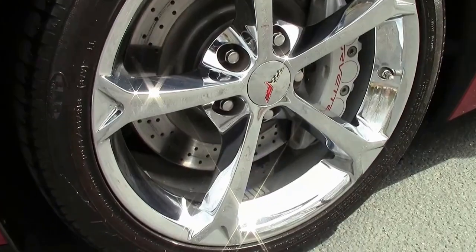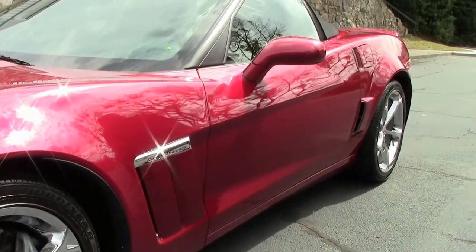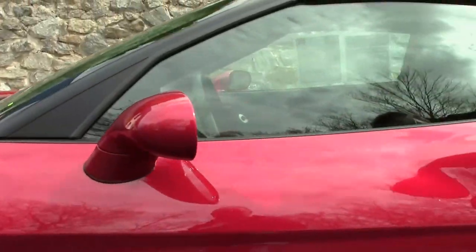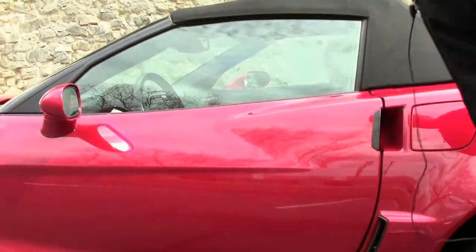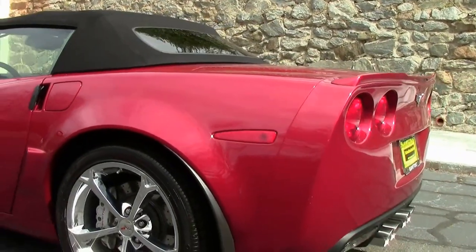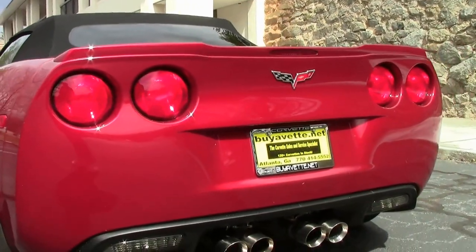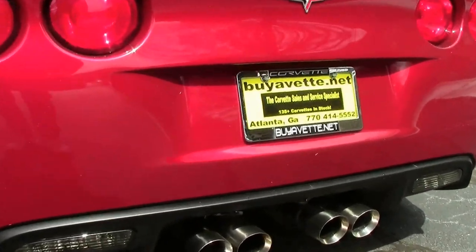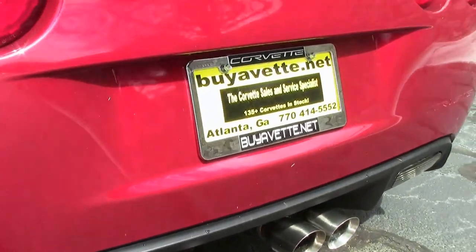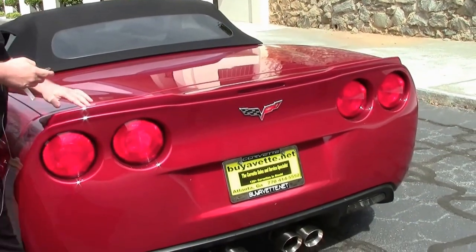Crystal red is a beautiful, regal color and it really shines on this car. I don't notice any paint issues with the car — all in very good shape. It has nice chrome wheels, wearing the Goodyear Eagle F1 run flats that came with the vehicle, and that beautiful Z51 spoiler.